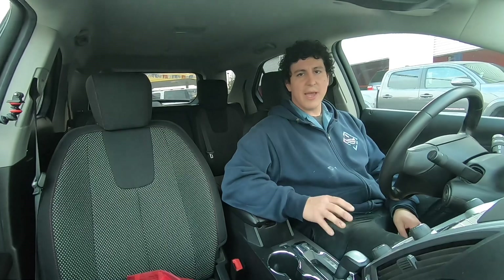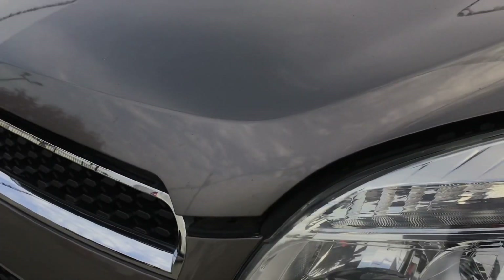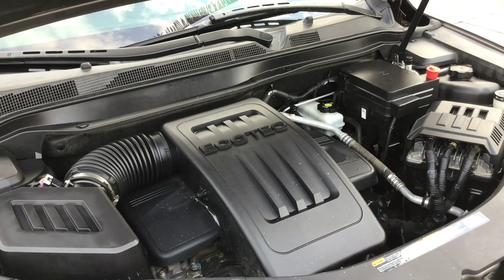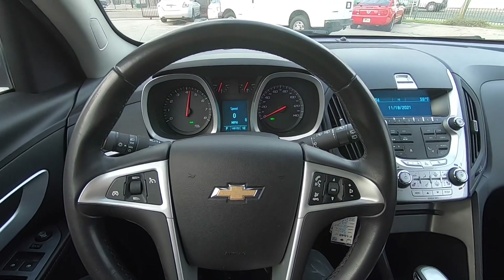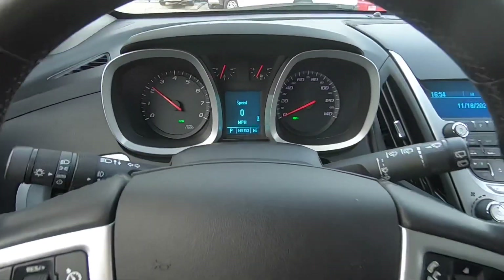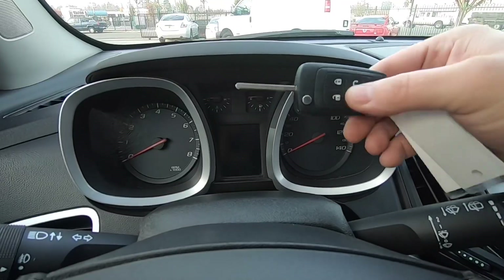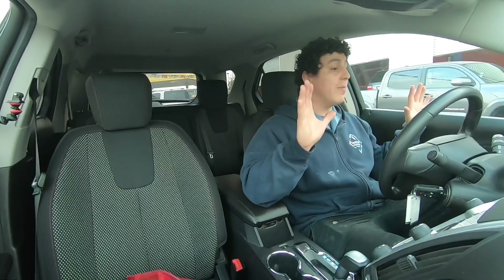Inside really doesn't have that much wear and tear. Let's start her up and see how she sounds. I really like the ignition — just turn it once, let it go, and boom it lights up.